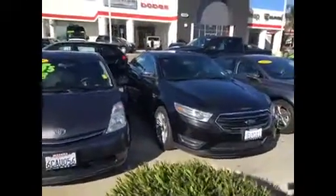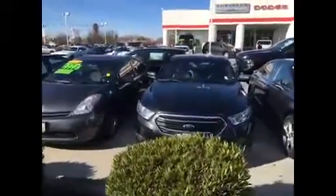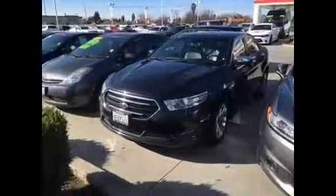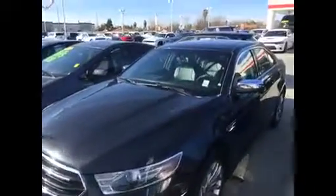Hello, Katie. It's Jim Hamby at Gill Auto Group in Madeira. This is the 2014 Ford Taurus Limited that you found online. This thing is absolutely gorgeous and it's got all the options on it. I'll tell you what, this is a fantastic choice.